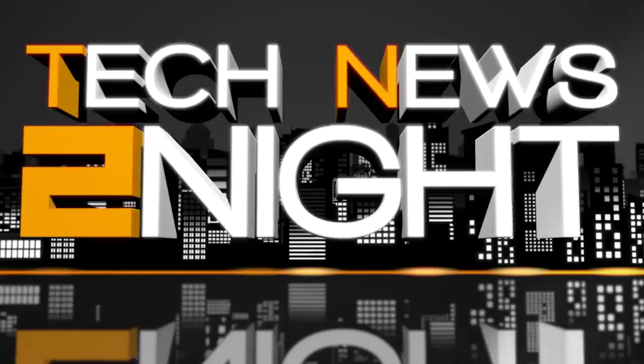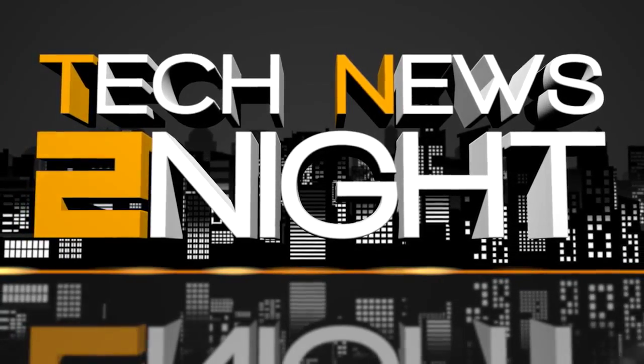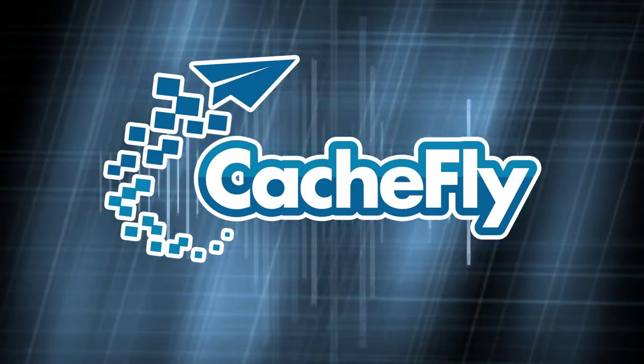You can subscribe to this show at twit.tv/TN2. You can write to us at TN2@twit.tv. Watch live every weekday at 4pm Pacific. And don't miss our morning news program Tech News Today — that's every weekday at 10am Pacific, 1pm Eastern. I'm Megan Maroney. Thanks for watching. Bandwidth for Tech News Tonight is brought to you by CacheFly.com.